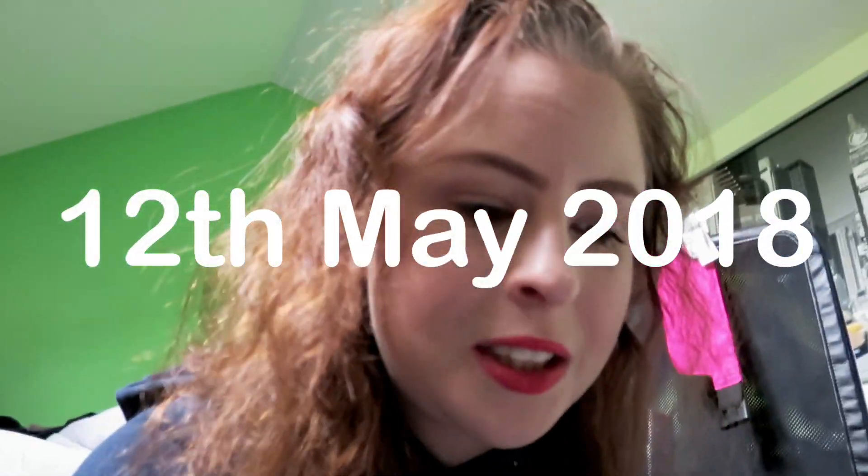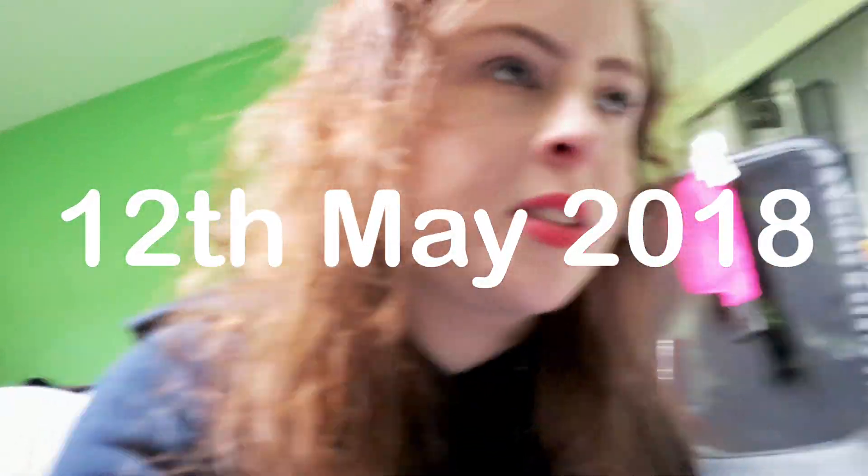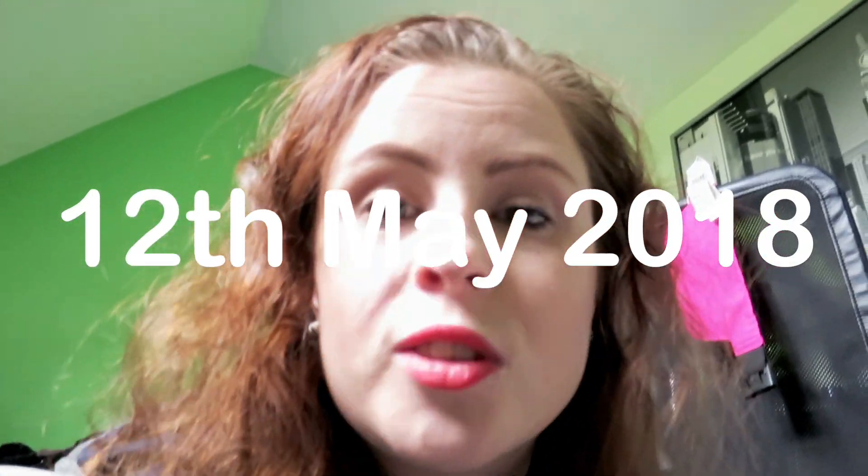Hey, welcome to Saturday. I thought I would show you some stuff. Basically I'm going through my wardrobe right now and I've got a whole set of school things that I found. And I just want you guys to laugh with me over some drawings I drew.